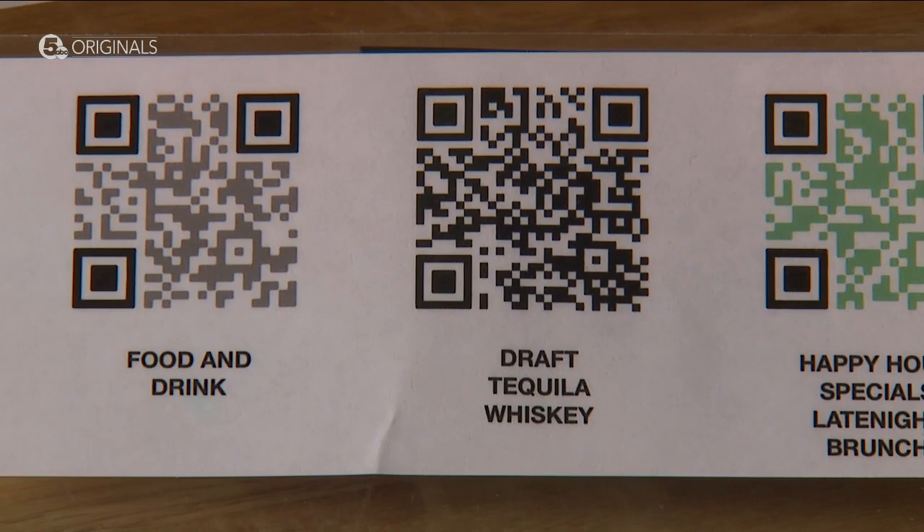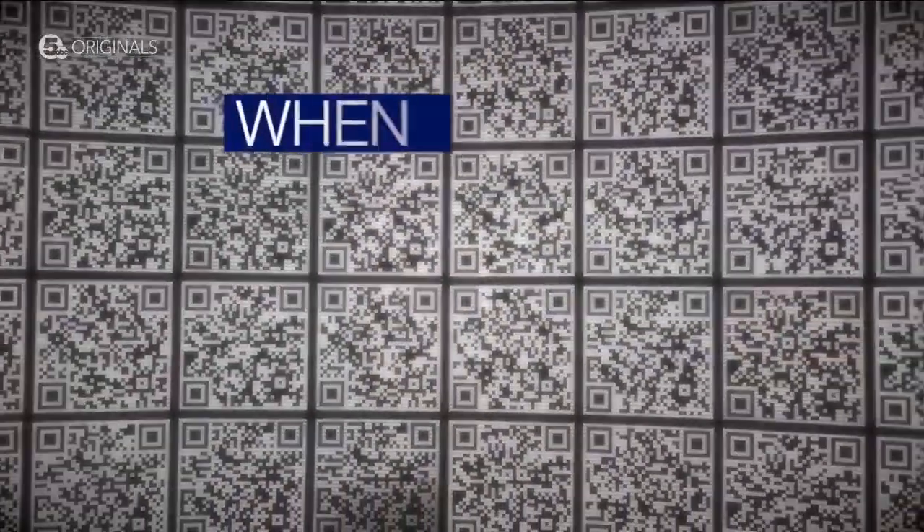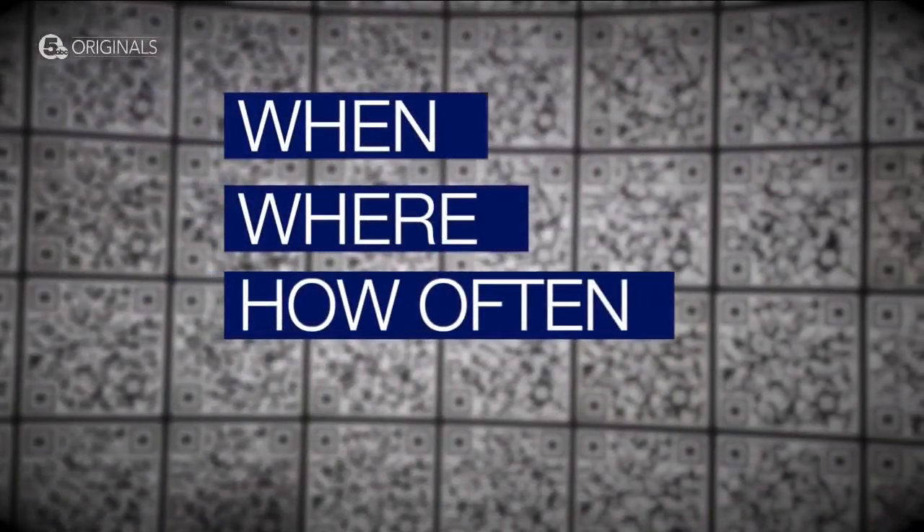These are QR code menus. The digital code is read by the camera on your phone and a link pops up. But it also means companies who support the codes could track information like when, where, and how often a code is scanned.